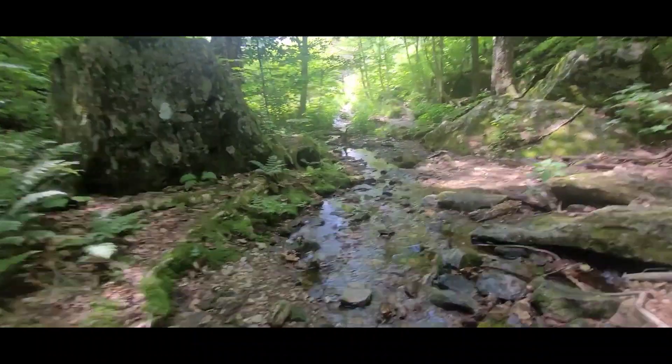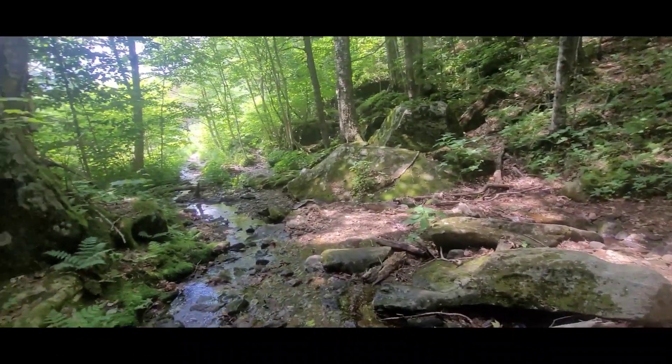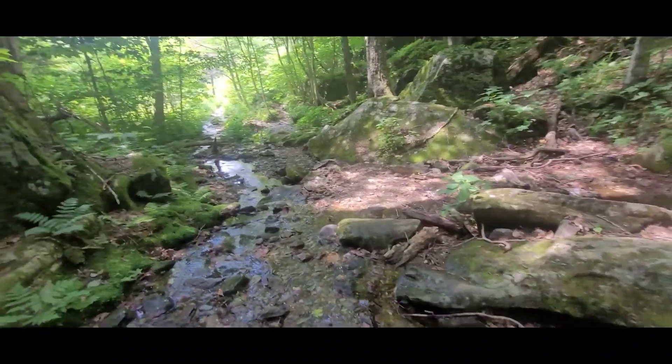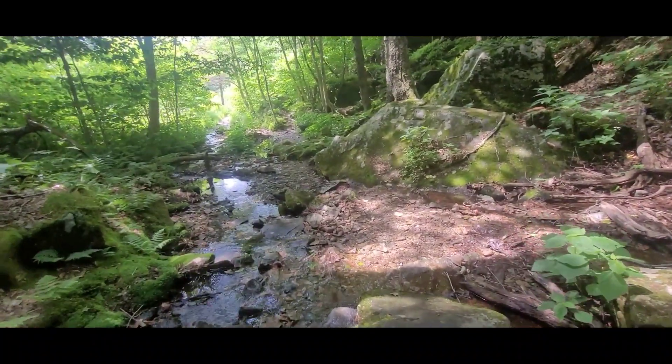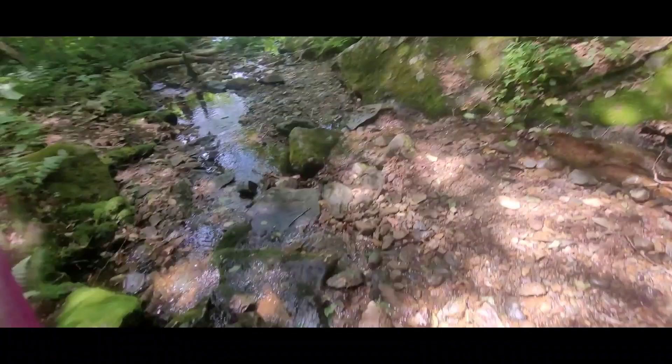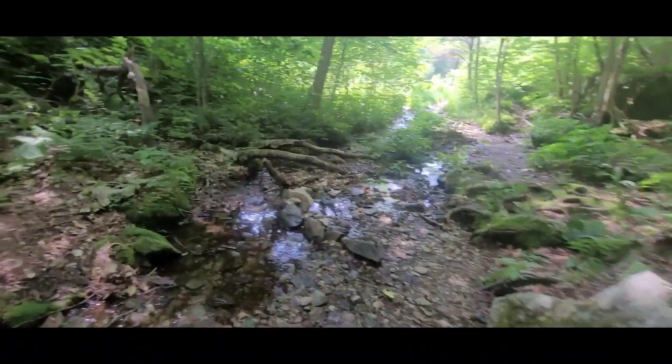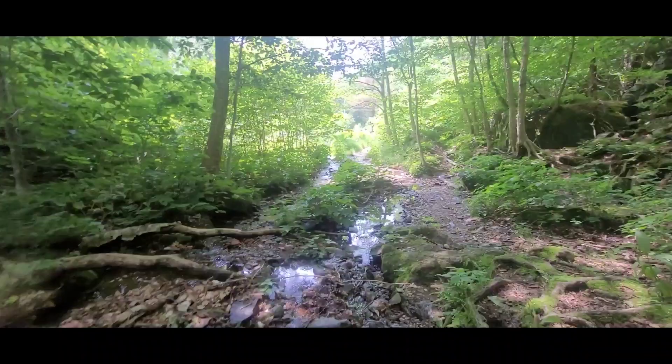I could have filmed more in the morning but it just seemed like an effort to take out my camera to film. That's how rugged the trail was.